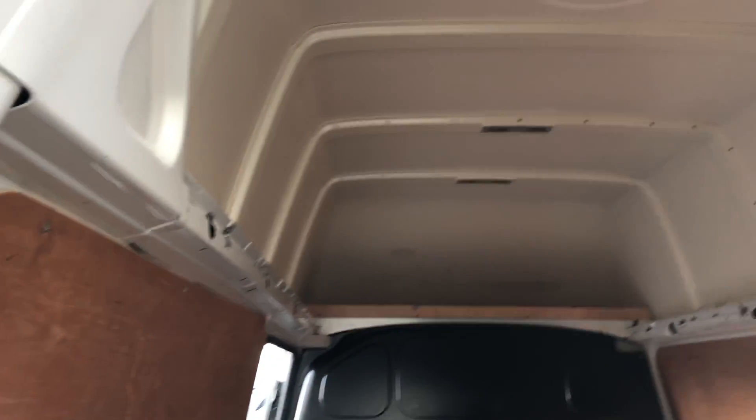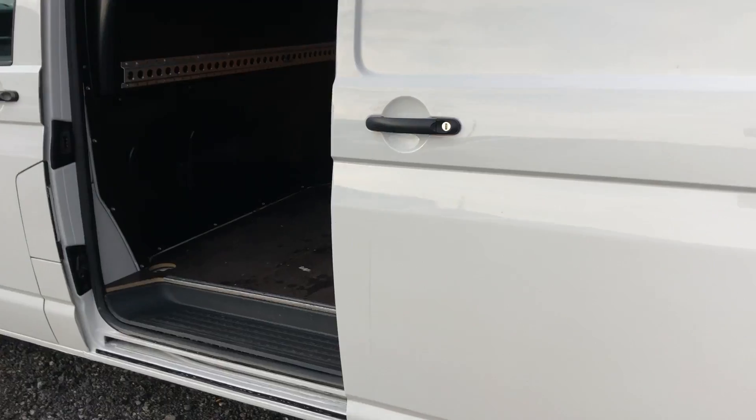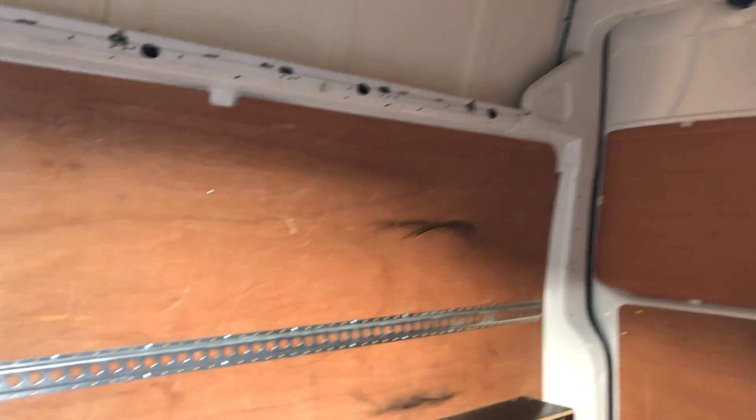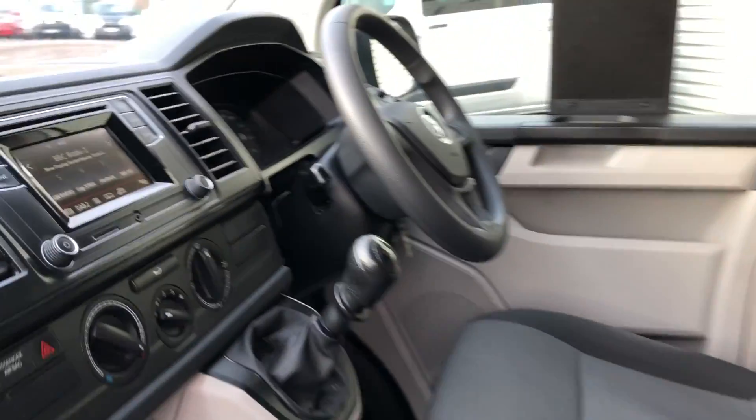And if I go onto the side of the vehicle — back to the front — three seats, and again back to your media system.